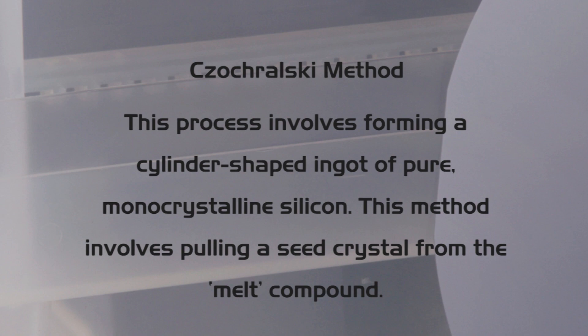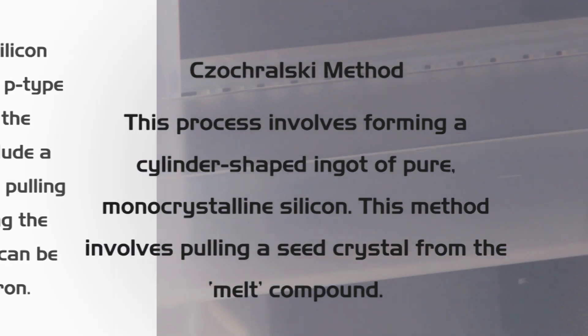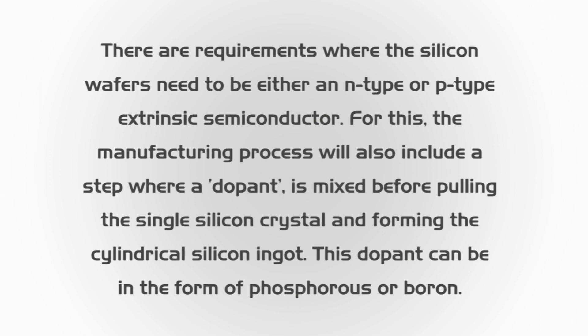This method involves pulling a seed crystal from the melt compound. Where silicon wafers need to be either an n-type or p-type extrinsic semiconductor, the manufacturing process will also include a step where a dopant is mixed before pulling the single silicon crystal and forming the cylindrical silicon ingot. This dopant can be in the form of phosphorus or boron.